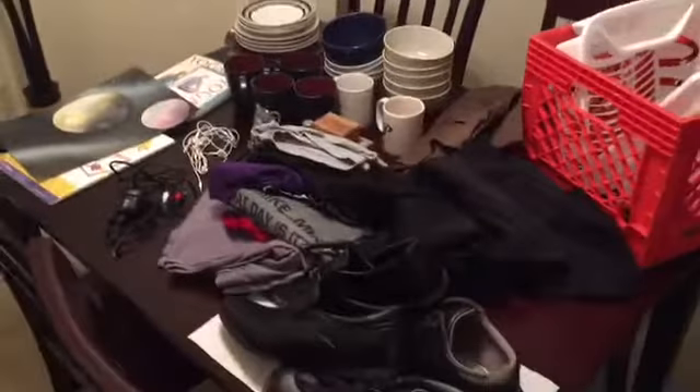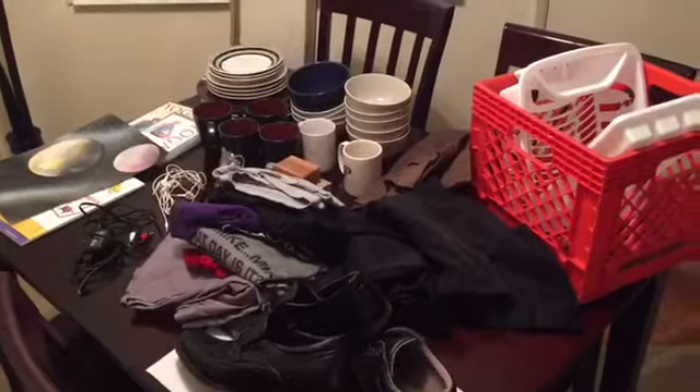But this is a start for getting rid of some stuff out of my apartment. I'll talk to you next time.